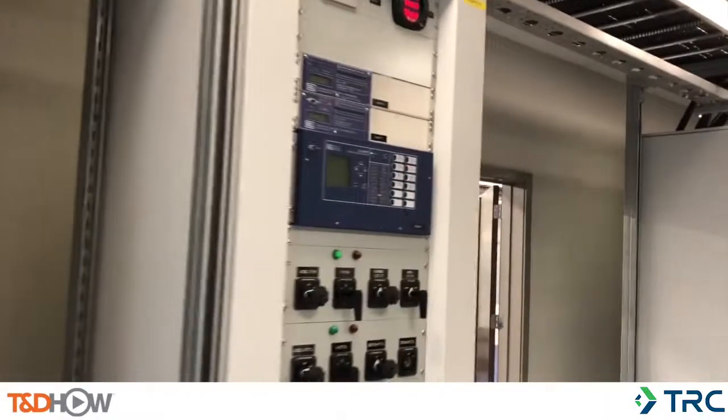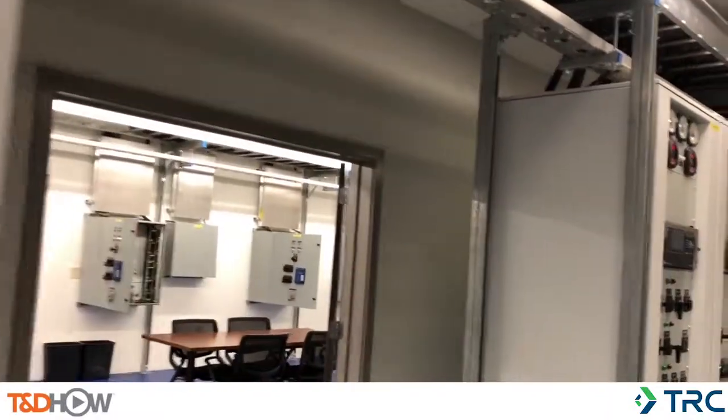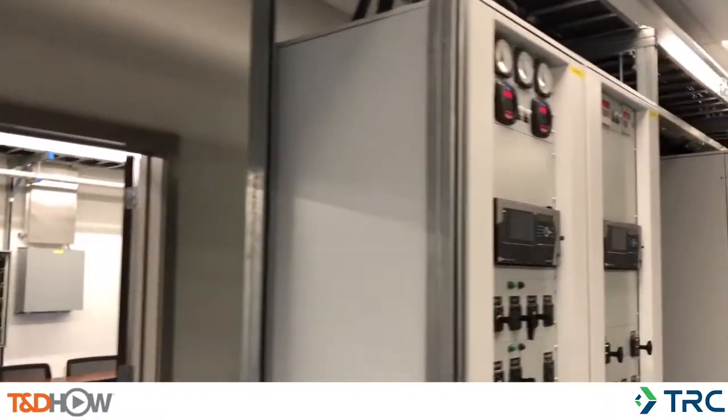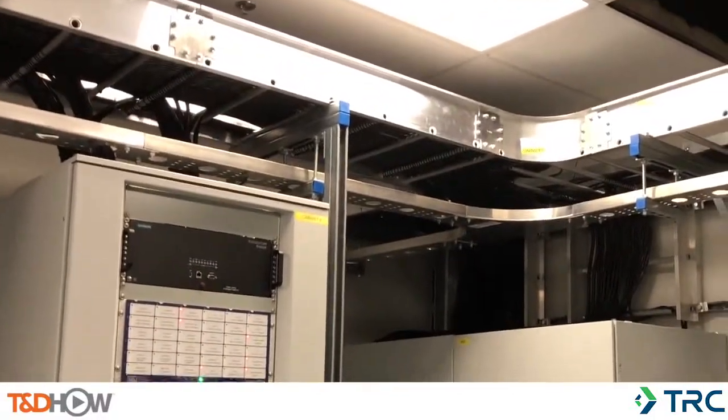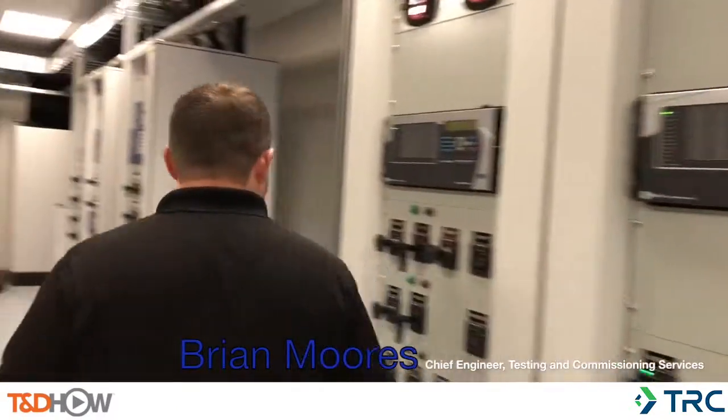In addition to the traditional protection and communication scheme, the training lab has built a fiber optic Ethernet network and will utilize the IEC 61850 standard. Along with the control house, we wanted to simulate a substation yard, so we've developed this space here as our quote-unquote yard.